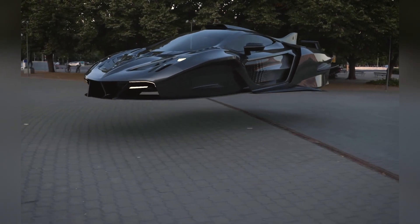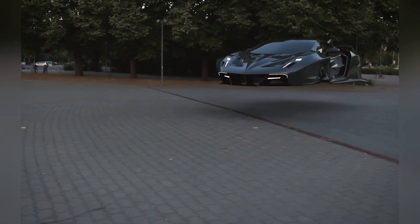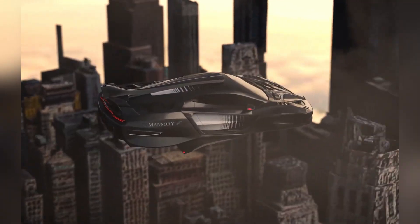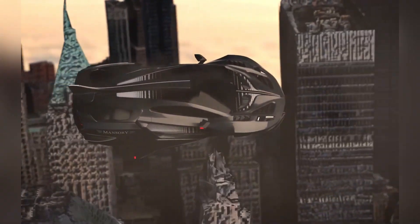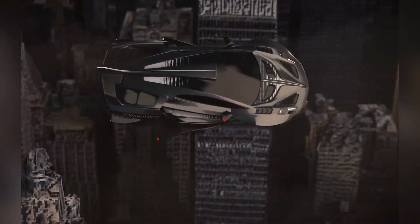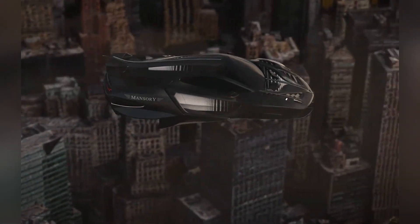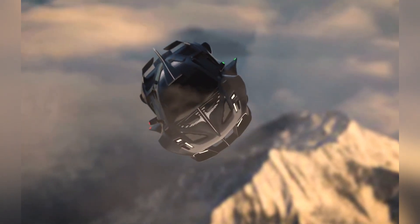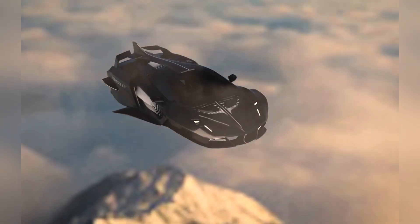Mansuri, renowned for enhancing luxury cars like the Bugatti Veyron, believes that interest in custom-tuned vehicles will endure even as automotive technology advances. Recently, Mansuri introduced an innovative concept for a flying hypercar, blending luxury with futuristic capabilities. Drawing inspiration from iconic models like the Ferrari F50 and the Pagani Huayra, this concept car features extensive carbon fiber elements and sophisticated aerodynamics for top-tier performance.